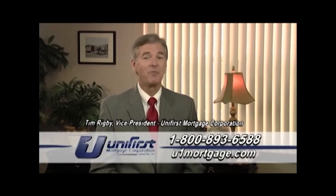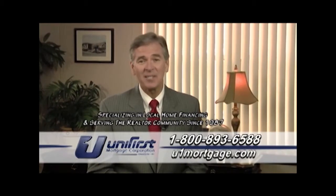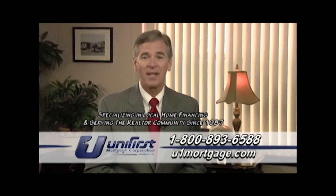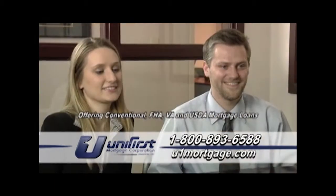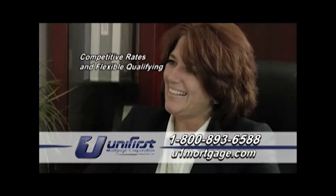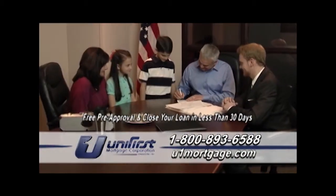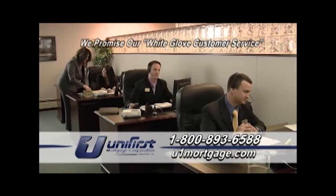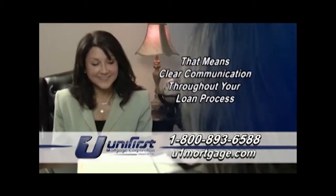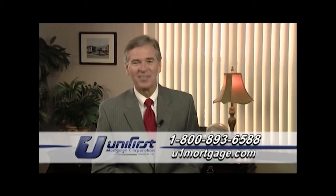Hi, I'm Tim Rigby, Vice President of Unifurse Mortgage Corporation. Unifurse Mortgage has been in business since 1987, specializing in local home financing and serving the realtor community. We offer a complete line of mortgage loans with competitive rates and flexible qualifying. Unifurse Mortgage can give you a free pre-approval and in most cases, close your loan in less than 30 days. Most importantly, we promise our white glove customer service, and that means clear communication throughout your loan process. So call today — I look forward to meeting you.